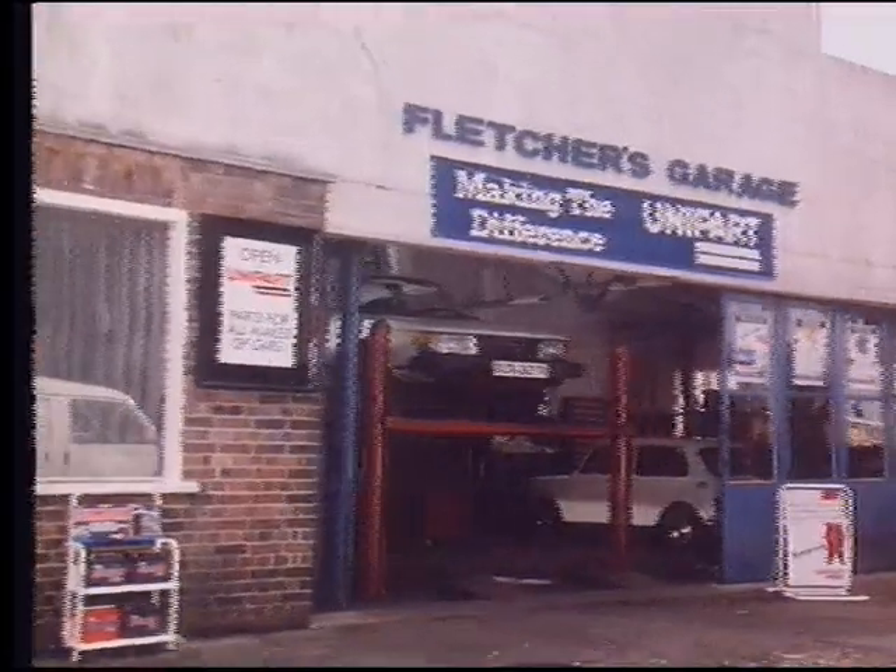And that you get a free liter of Unipart Shore Flow oil when you have one fitted at your next oil change, wherever you see this sign.